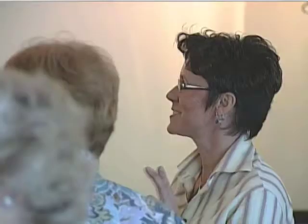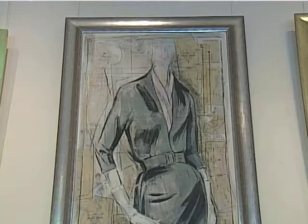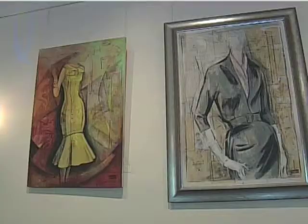Some of them are Vogue. We've got Simplicity, Butterick, McCall. Happy is the mom that can celebrate her birthday surrounded by a display of her daughter's talent. Especially when that artwork is steeped in family history.